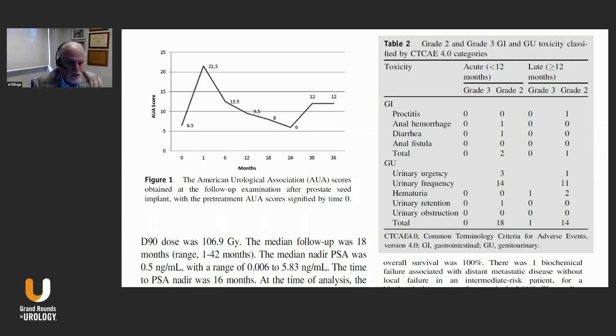Looking at grade two and grade three GI and GU toxicity: for acute events under 12 months, there was nothing really significant in terms of grade two proctitis, some hemorrhage and diarrhea, no fistulas, no proctitis at this point. For GU events, urinary frequency was the most common, which we see in all patients — no different than combining this with standard fractionation. The D90 dose median was 106.9 gray. Median follow-up was 18 months, and the median nadir PSA was 0.5 at that time range (range 0.006 to 5.8), though this included some patients on hormone therapy. Time to PSA nadir was 16 months. Overall survival was 100%, and at the time of publication there was one biochemical failure in a patient who had distant metastases. Looking at these preliminary acute toxicity results, this certainly didn't differ much from using standard fractionation.